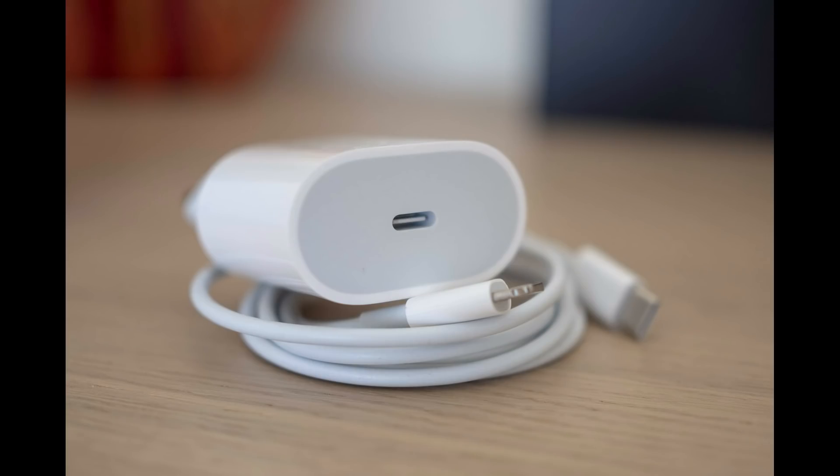iPhone 12 is expected to come with a 20W charger but no earphones in the box. iPhone fans, you can tell me your thoughts about the battery capacity in the comments.